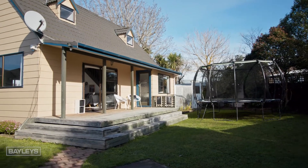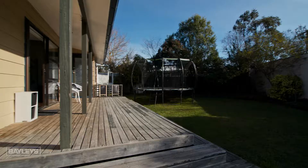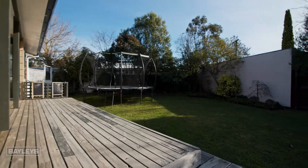Boasting fantastic indoor-outdoor flow and set on a 785 square metre section, complete with ample room for the kids to run around, off-street parking and excellent garaging.